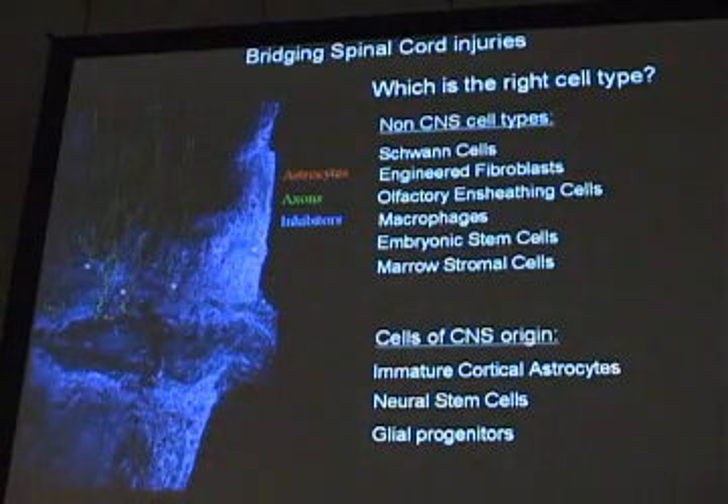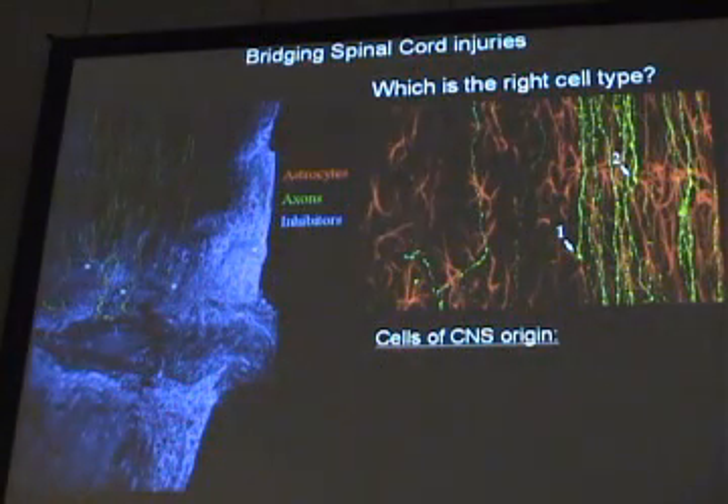Cells of central nervous system origin have also been tried. Immature astrocytes from the cerebral cortex — not much success. Neural stem cells — a little bit of recovery, not much. Glial progenitors have been tried without much success either. Our experiments have shown that the astrocytes away from a spinal cord injury seem to be the cell type that's good for supporting axon growth.